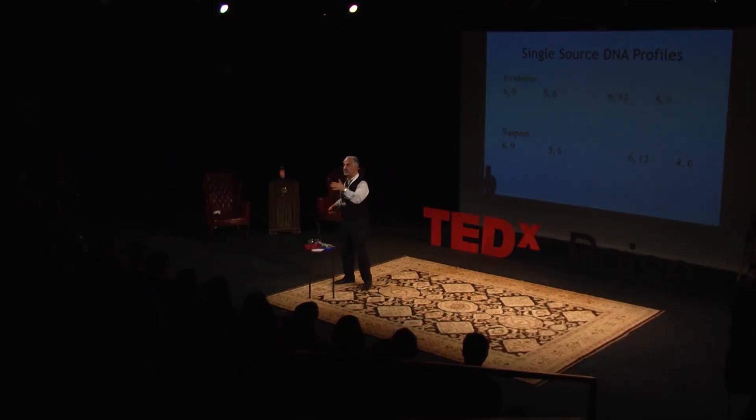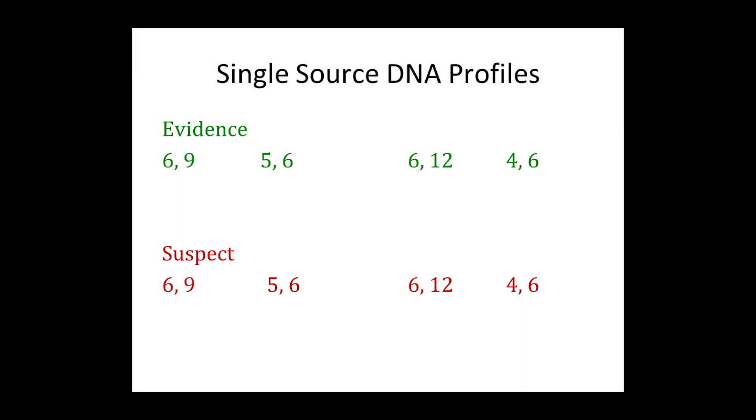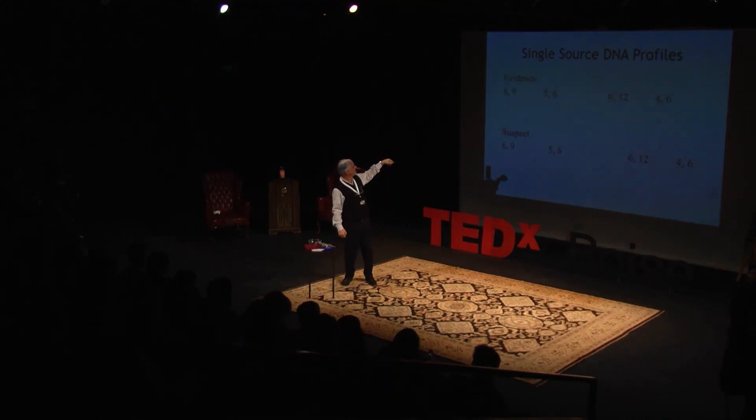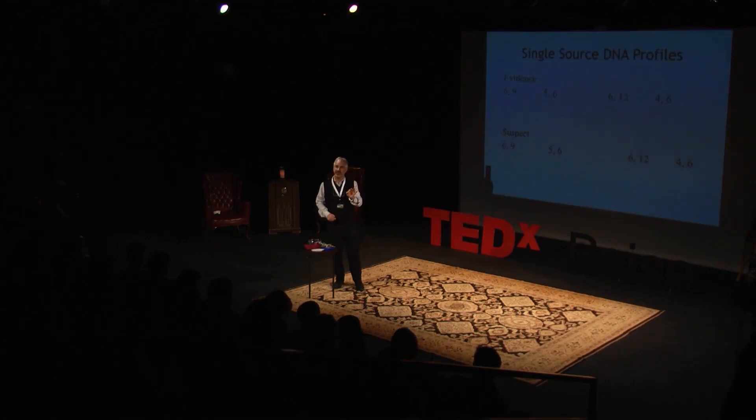Here's the suspect. All you have to know about DNA is you get it from your mother and your father. At every location on the DNA — I've shown you four locations here in the columns — you got one number from mom, one number from dad. I'm the suspect. Am I a match? Yes. My students, when I say the word 'match,' they have to say 'statistics.' At this level it's probably one in 10,000 people who would be included in this match. That's a single source — everybody gets it right.